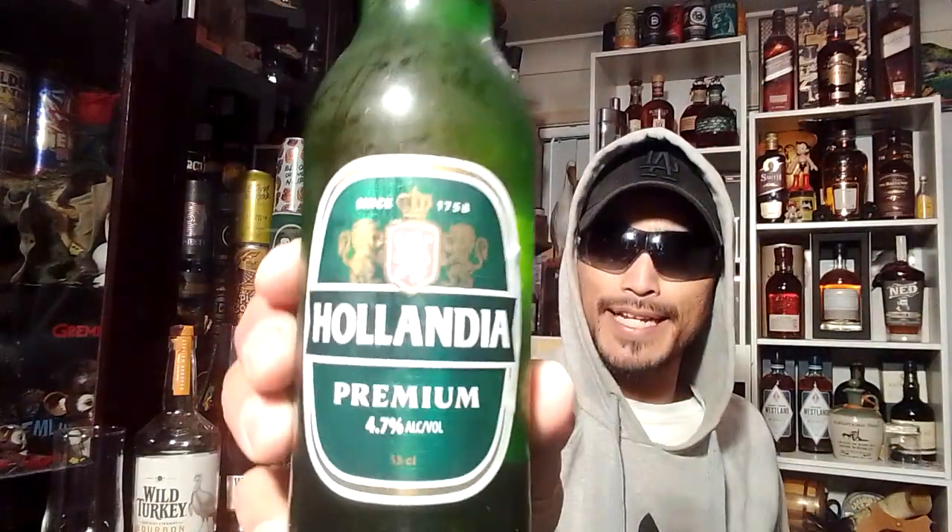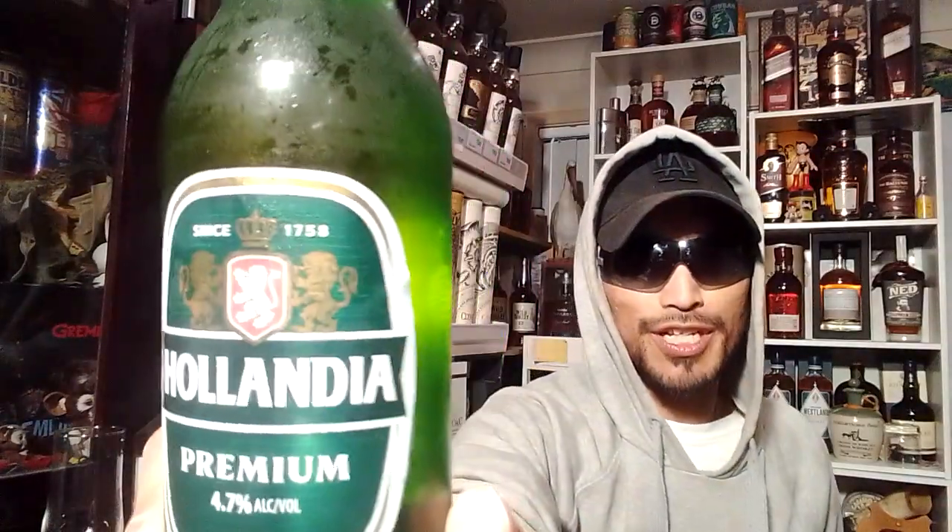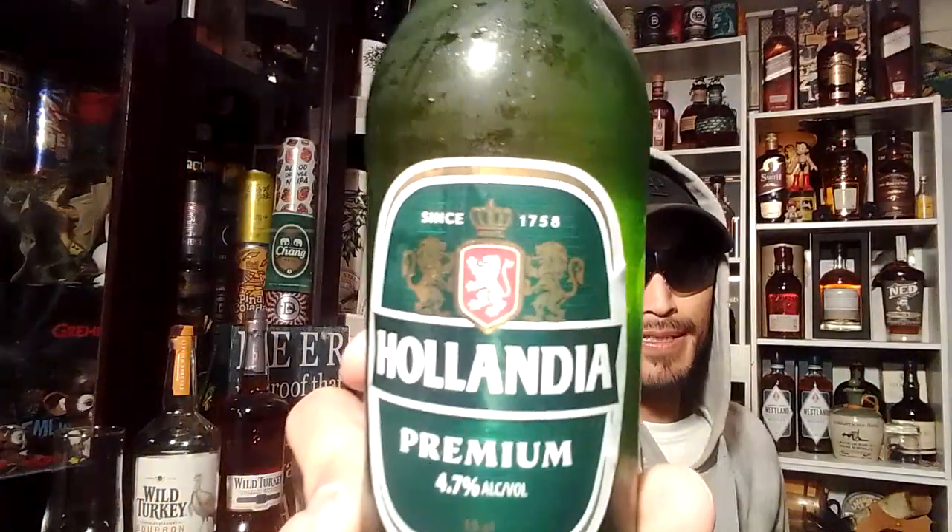Let's just grab one — there we go. Craft beer review number 84. We have Hollandia. I never tried this before — Hollandia Premium since 1758. It looks authentic because of the traditional-looking family crest. Let's have a little read.